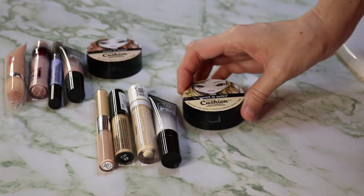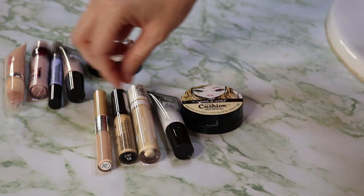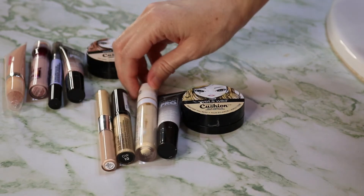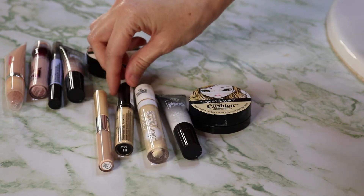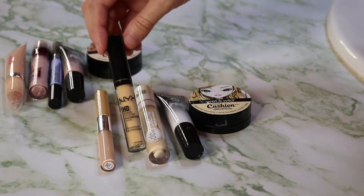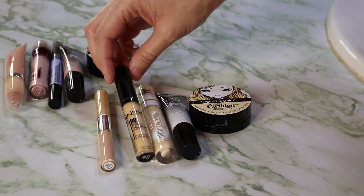I'm keeping the white BH Cosmetics one. Then there's the Essence pastel yellow color corrector — it's a thin, kind of watery formula. Similar to that is the next yellow one, which is a buttercup yellow formula.